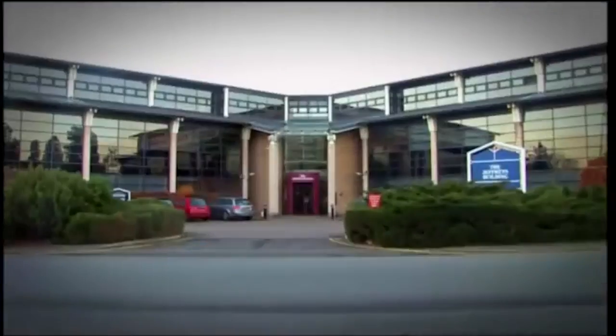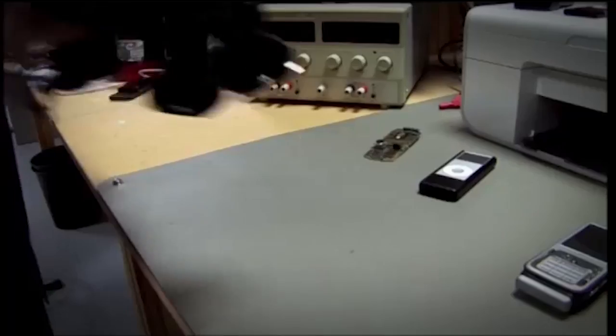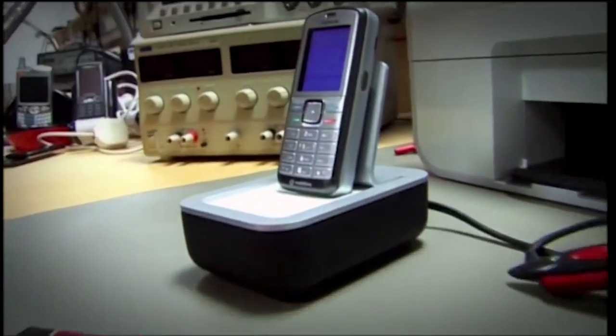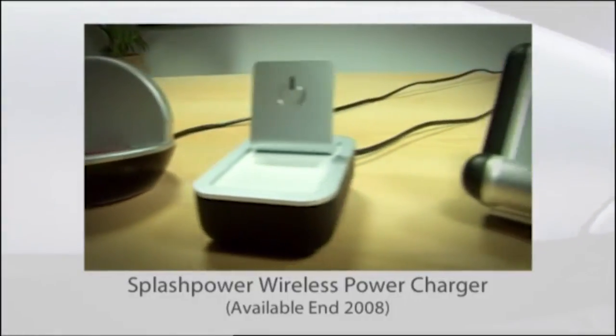My last appointment was with a company called Splash Power, who have spent six years perfecting a technology that I'm sure you're going to see everywhere before long. The curse of gadgetry is the mains adapter — every new gadget comes with a new one. They're usually completely incompatible, and going on holiday is a nightmare because you've got to remember to pack them all. Now imagine a better world where, instead of that pile of old adapters, you've got a universal base station. Pop any of your devices on top of it and they start charging automatically, just as quickly as if you'd plugged them into the mains.